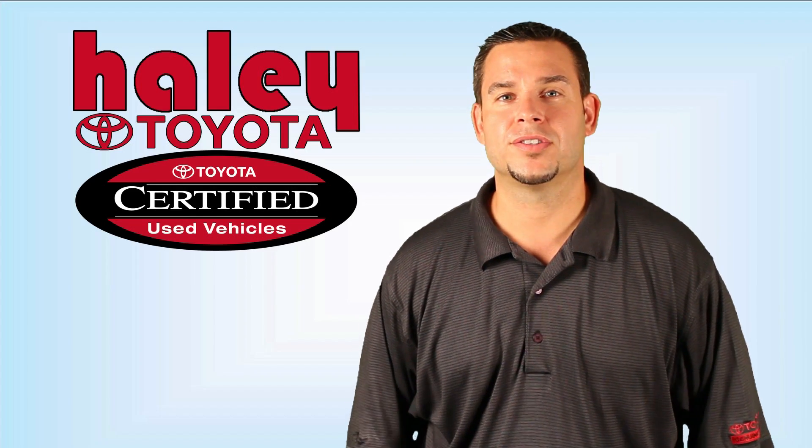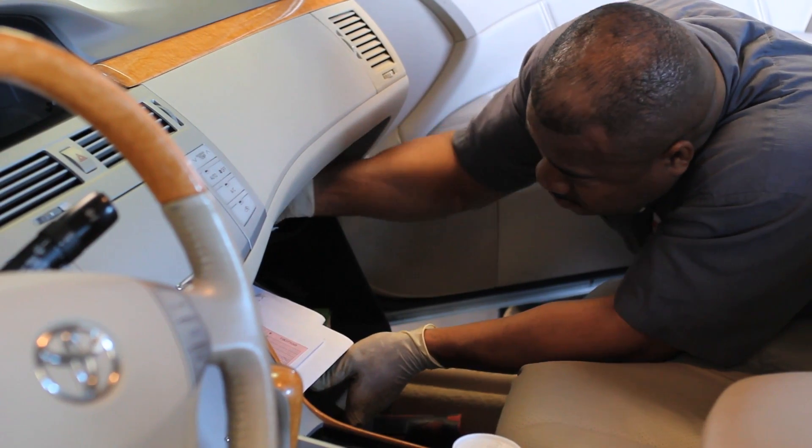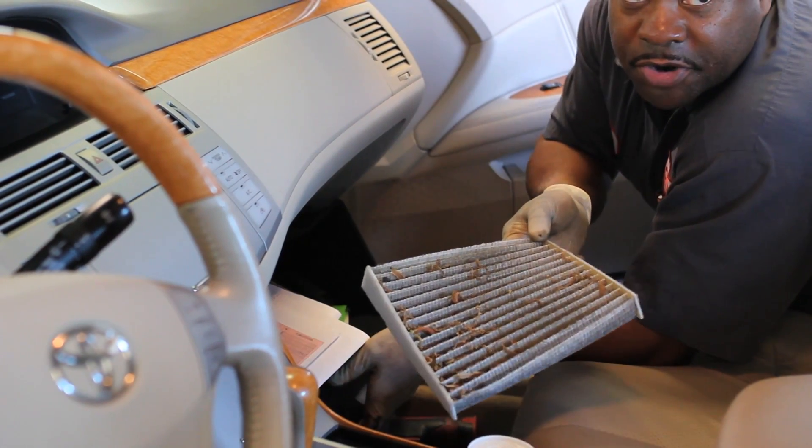Hi, I'm Alan Wines, Service Director at Haley Toyota Certified Center. Toyota recommends that your interior cabin air filter be changed at least once per year.